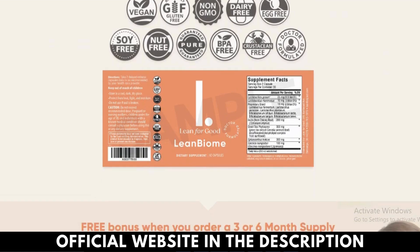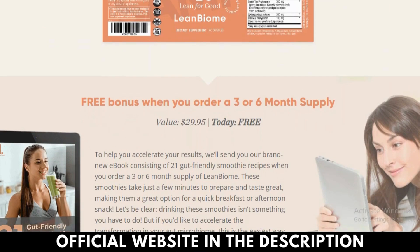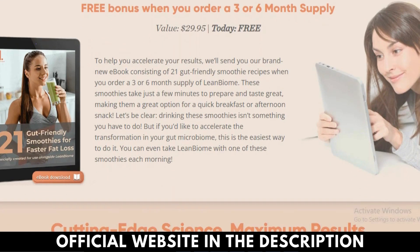Lactobacillus fermentum is a probiotic bacteria that helps to manage healthy cholesterol levels and improves your immunity. It also creates a gut flora that improves fat oxidation and thus helps to control obesity.